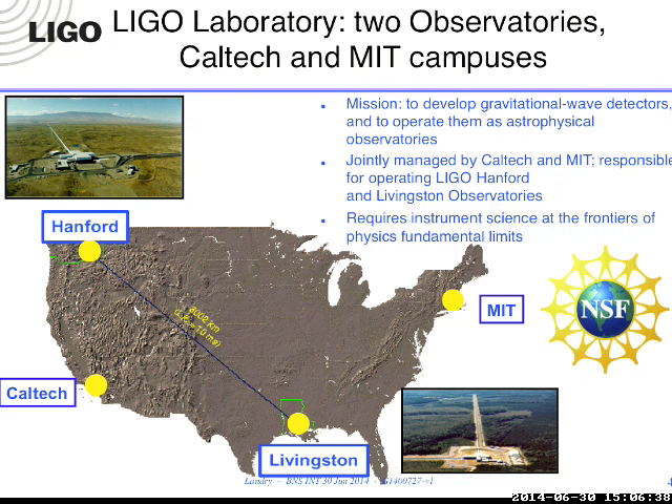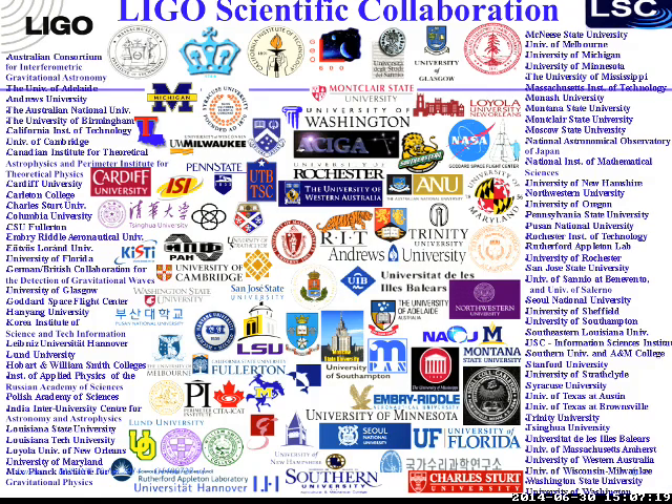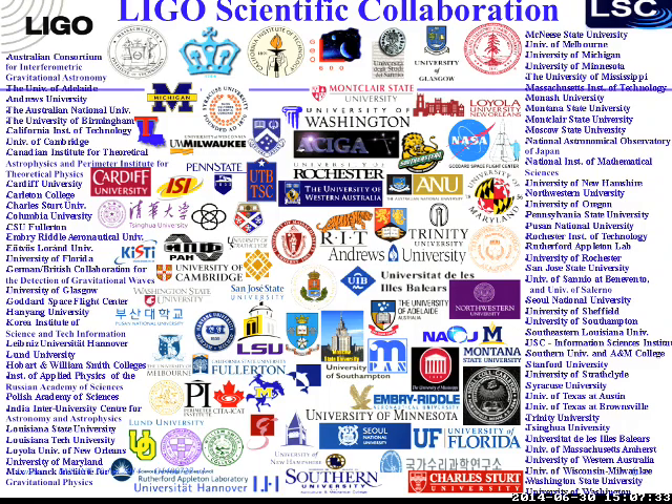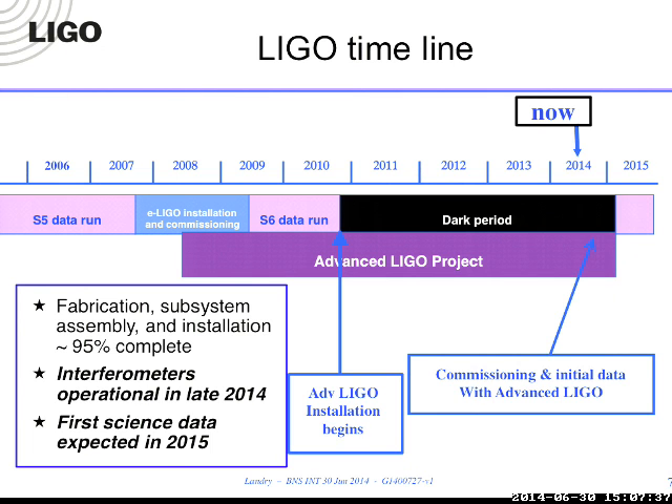Background on LIGO itself: we have four sites, two of which are observatory sites. Hanford is just east of here—three hours east in the desert of eastern Washington state—and LIGO-Livingston in the swamps of Louisiana. Caltech and MIT are the other two sites; they jointly designed, built, and run the observatories, funded by the NSF. Around the LIGO laboratory is the LSC, a group of 900 scientists and engineers throughout the world. There are a few big holes geographically—Canada and Africa—and we're working to close some of those. People like Satya and Sukanta work on instrument science, but many work on data analysis.